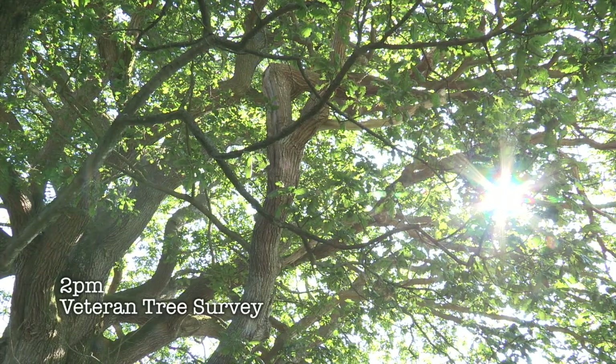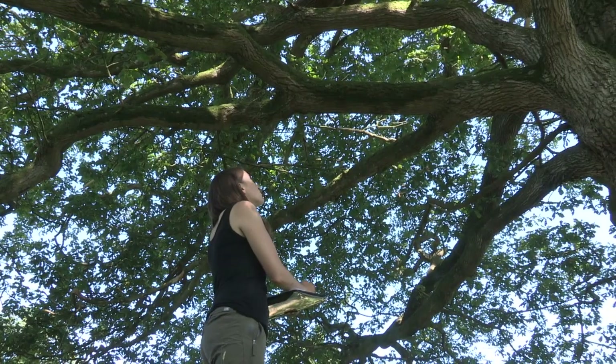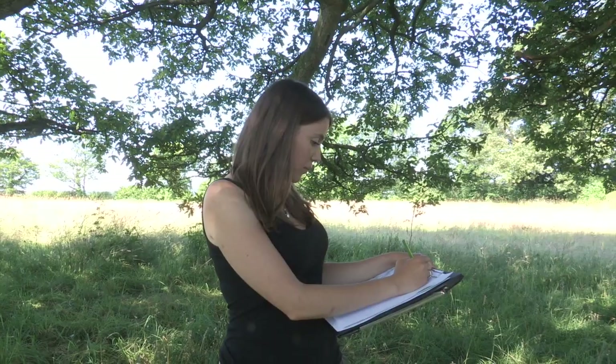When I'm doing these surveys I'm looking for things like mosses growing on the branches, lichens, deadwood, and I measure the girth of the tree at breast height.